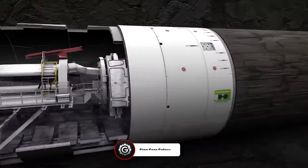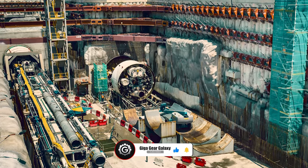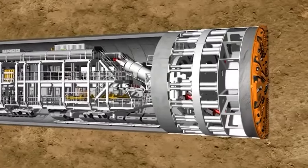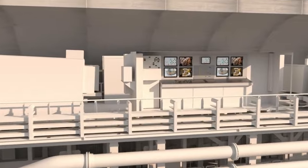Powering these giants is a main drive, usually an electric motor, delivering the torque necessary to turn the cutting head. The spoil removal system, comprising trucks or conveyor belts, efficiently transports the muck out of the tunnel. And at the heart of it all is the control cabin,